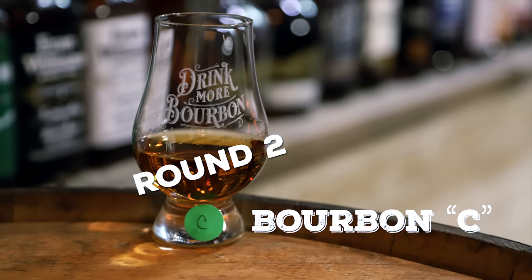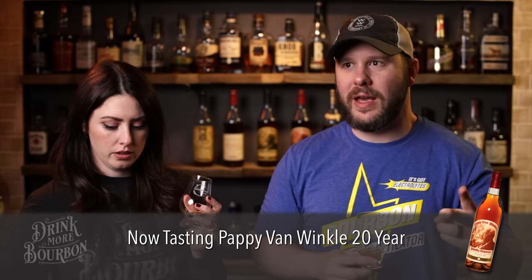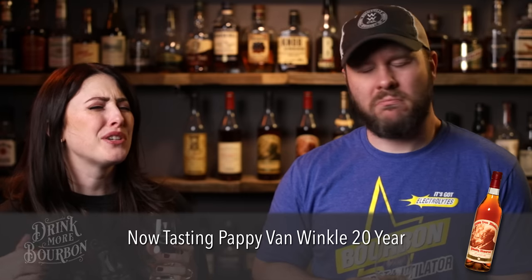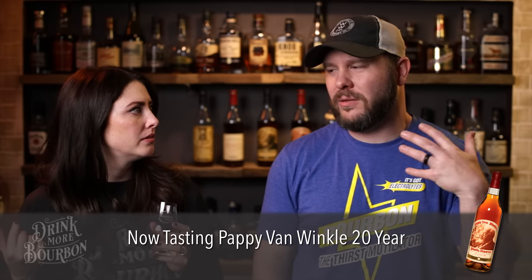Now this is smelling like a cedar closet — like an old blanket chest storing afghans and other heirlooms. Very Woodford-esque. There is a part of it I can really appreciate. I said on C the first time that the nose gives you that sense of an older whiskey, like that Al Young quality. But I remember that not translating to the taste. And it doesn't — bitter char, ash. Dry, like after you've taken a spoonful of medicine and that's just all that's left in your mouth. It's too oaky.